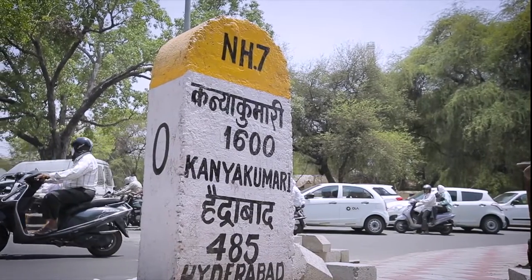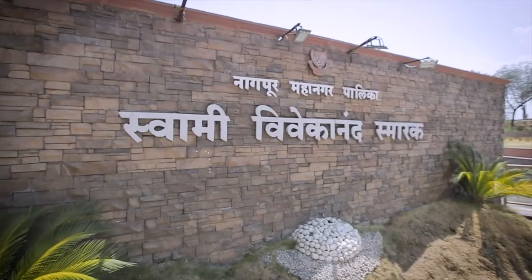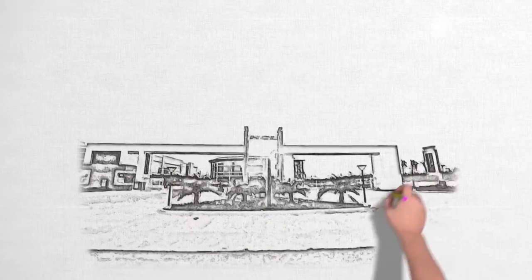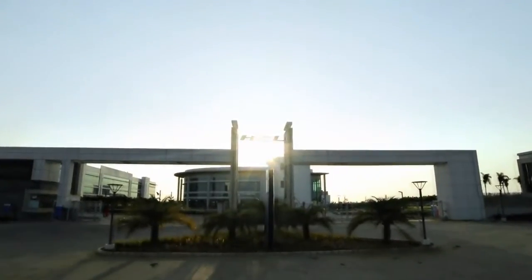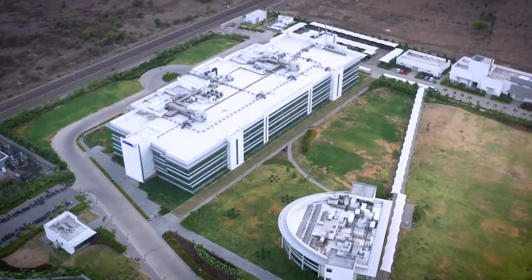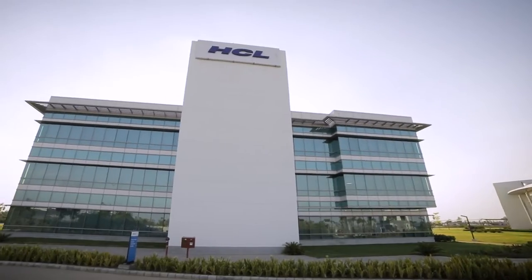Situated at the geographical center of the country, the city is spread out in all directions to become home to both cultural heritage and futuristic technology. One of the fastest growing smart cities in India, Nagpur has been awarded the best city for innovation. With its unlimited growth potential, the city is fast emerging as a western hub for the delivery of global IT services.